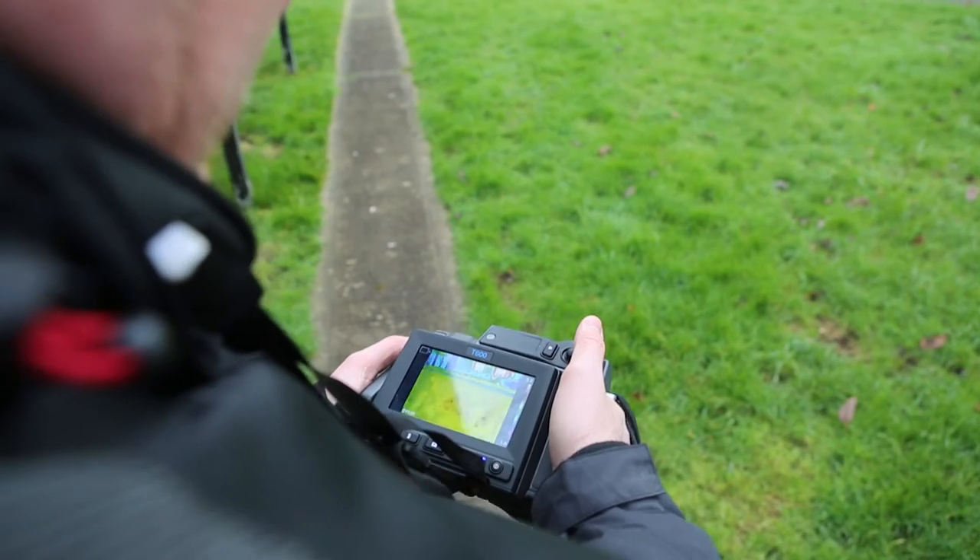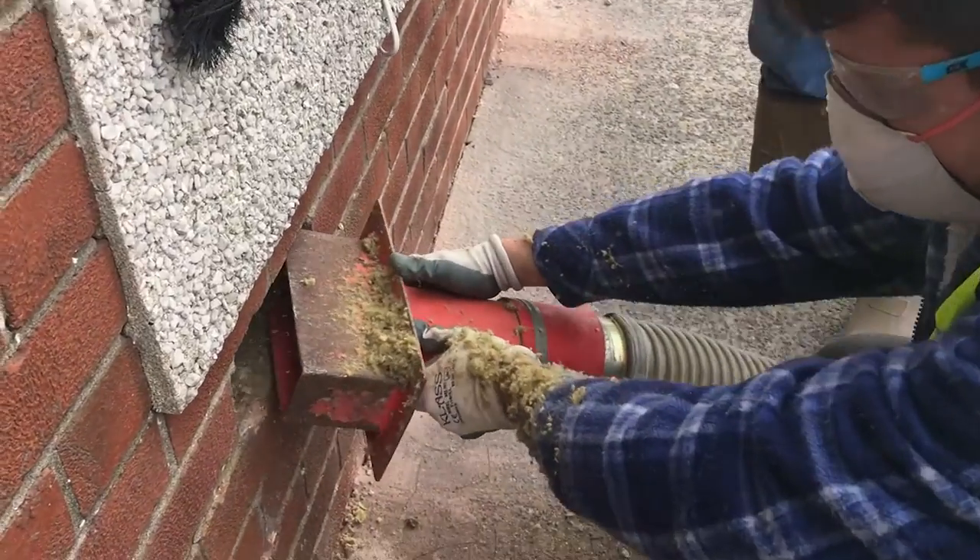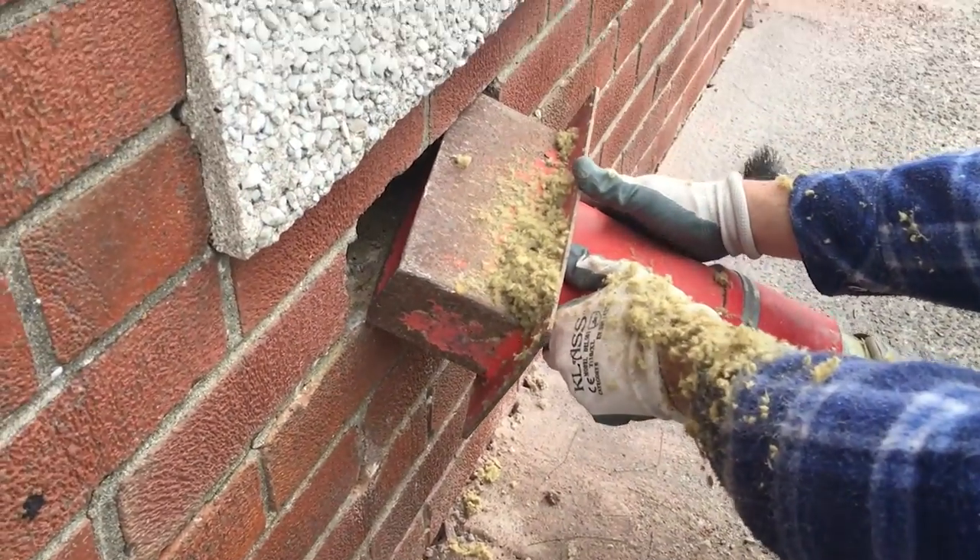These things are only apparent when you start using advanced diagnostic procedures or start to take the building apart. The only possible way of a homeowner knowing that they've got a real problem with the insulation that's been fitted is when dampness appears.